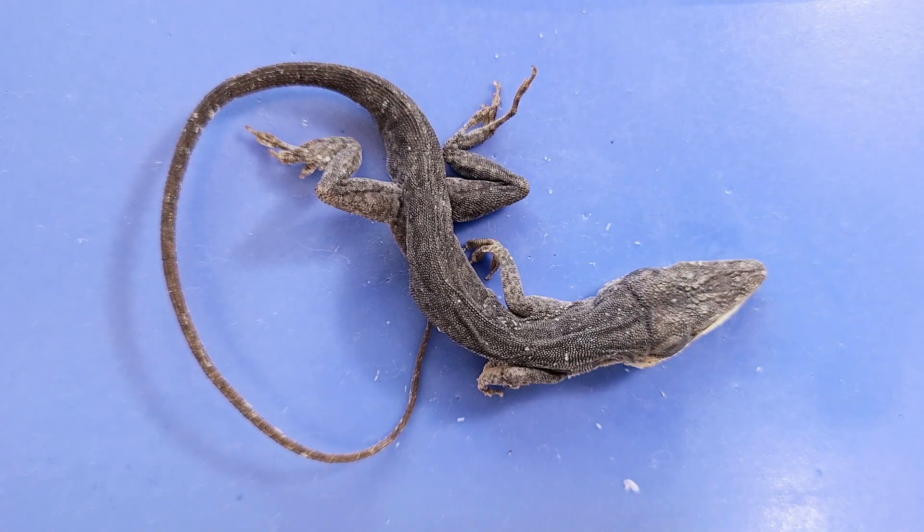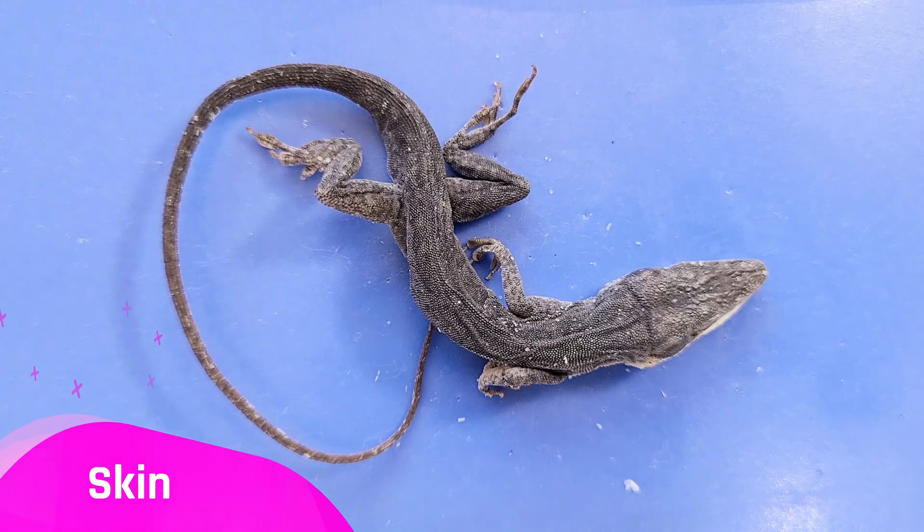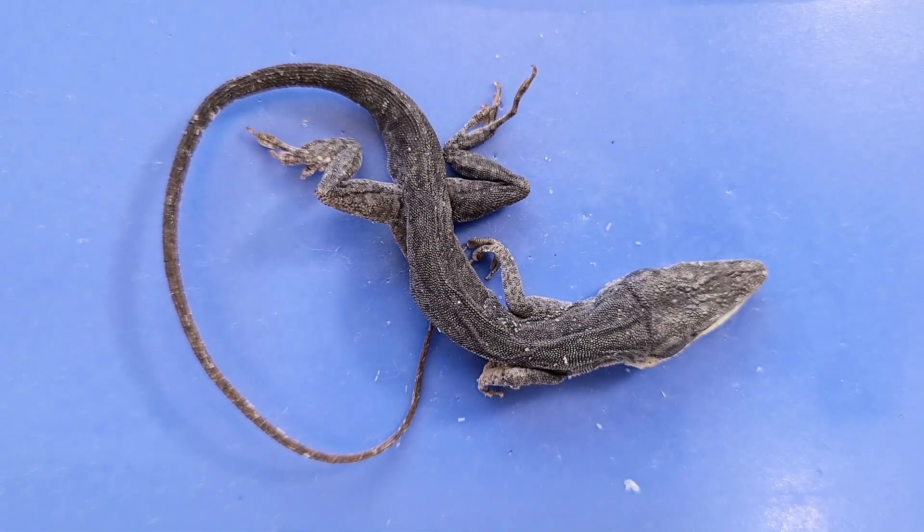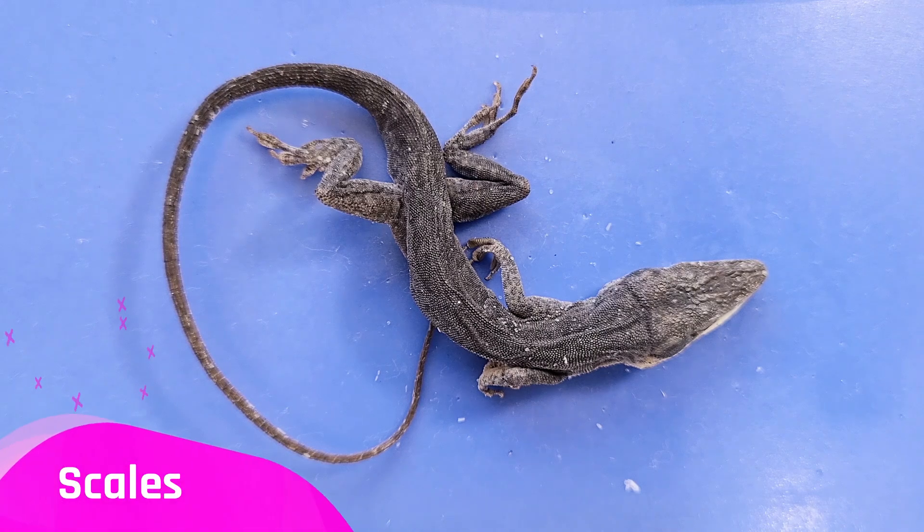So let's take a look at the external anatomy. Notice how the skin of the lizard feels — reptilian skin is dry, thick, and waterproof, which protects the body from drying out even in very dry weather. You can also see that the skin is covered by tough scales, which serve to protect the animal from injury.